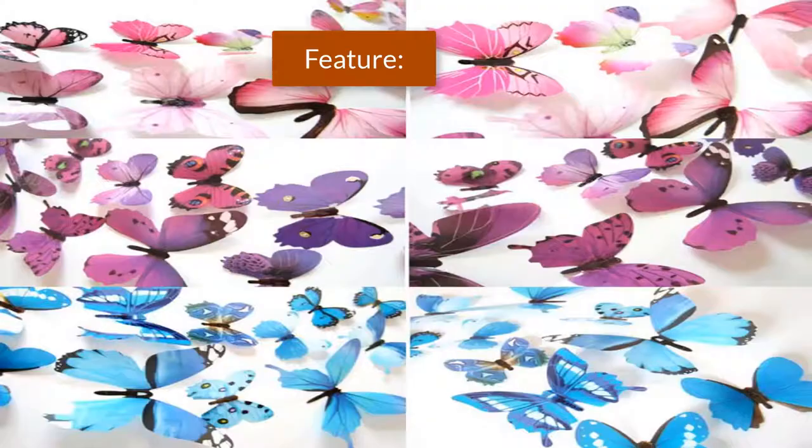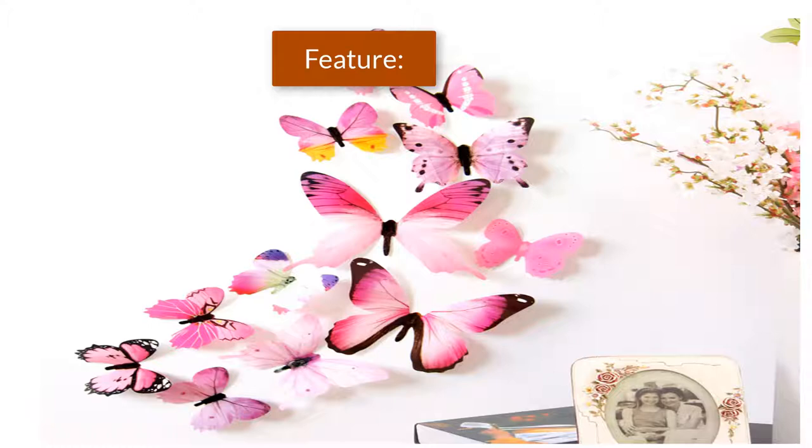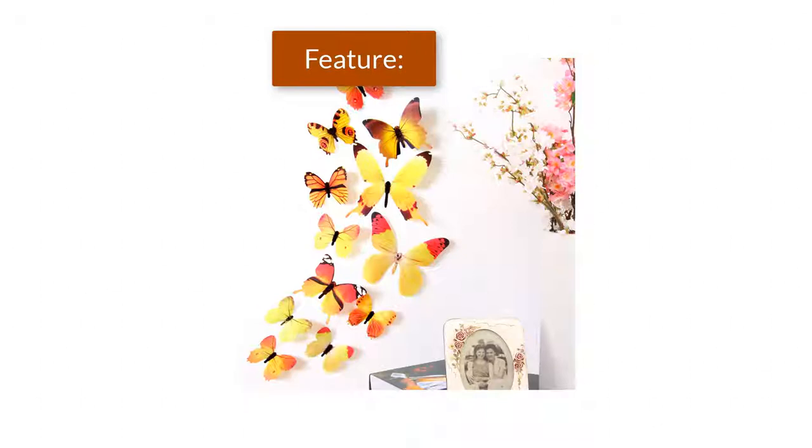Please put the butterflies up on the clean wall and press them each for a minute. It is a perfect gift for any special occasions like Christmas, wedding, birthday, anniversary, engagement, new baby, graduation, retirement, or just a token of love. Colors available: Yellow, Blue, Purple, Green, Pink.